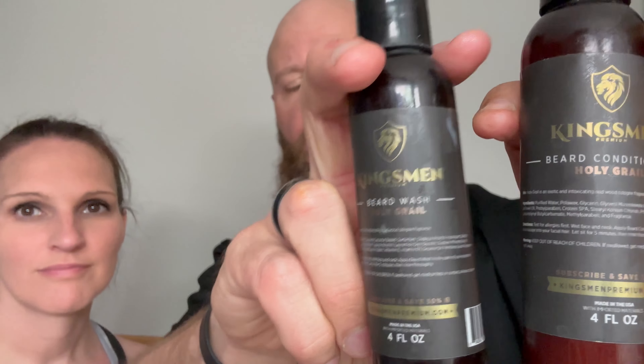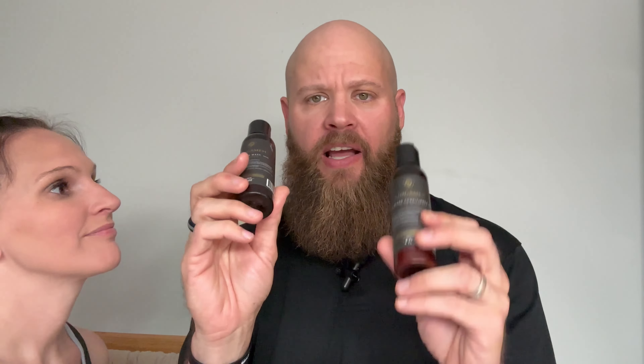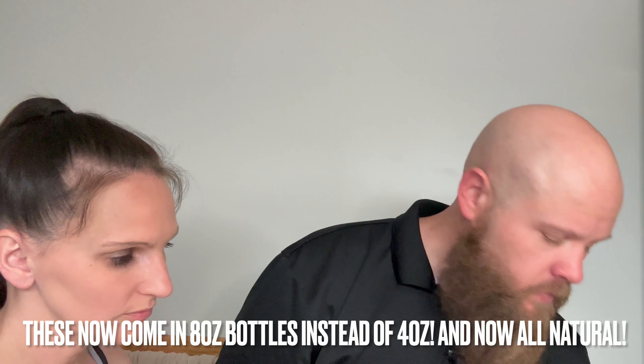I also have the Kingsman Holy Grail shampoo and conditioner — I got these back last fall. I'm guessing the formulations have changed in these as well. The conditioner feels really good. You can get the shampoo, conditioner, and oil for around $72 — use that coupon code to get it a lot cheaper.